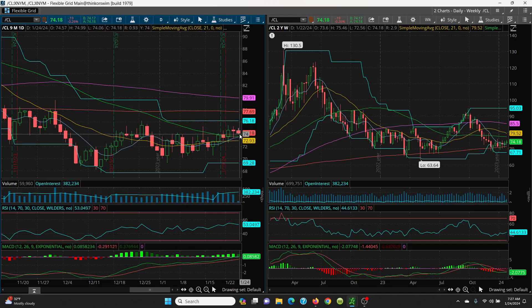On the upside, you want to watch 74.99, then 75.25, and then 75.46. If you can get above that, 76.18 is your target.